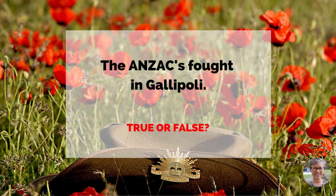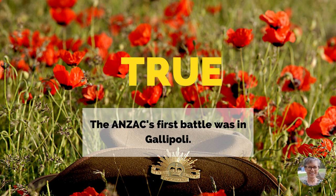The Anzacs fought in Gallipoli. True or false? True.